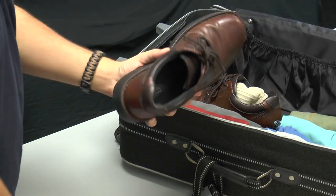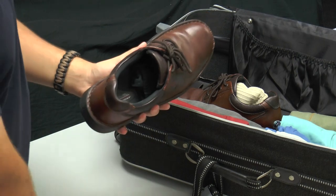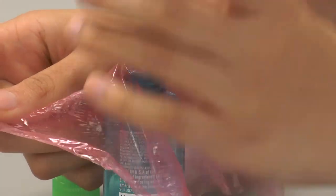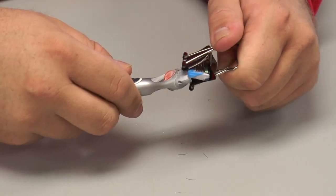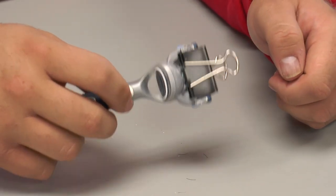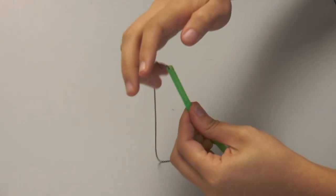As another space saving tip, stuff socks and underwear in your shoes. Avoid leakage while traveling by using plastic wrap over the seals of shampoo bottles before replacing the lid. Use a binder clip on a razor to protect from injuries. Store necklaces in a straw to keep them from tangling during travel.